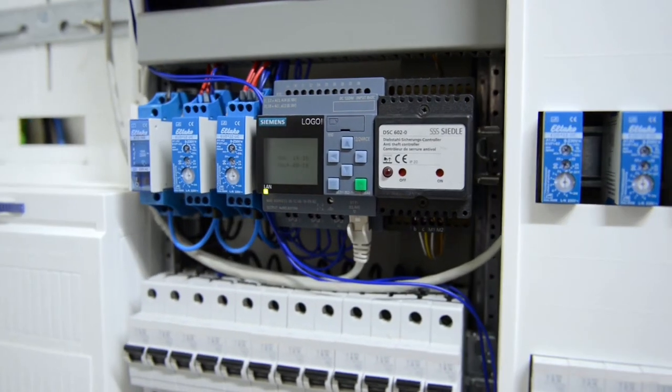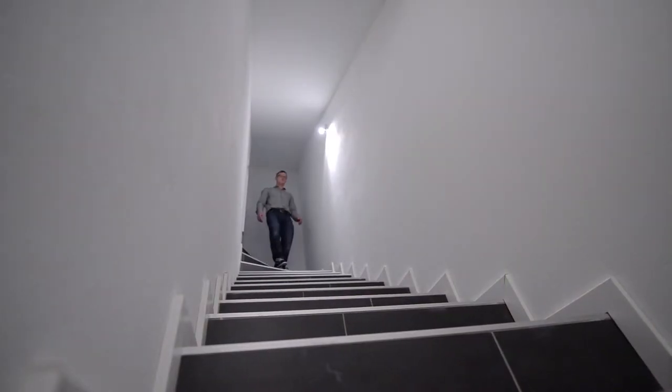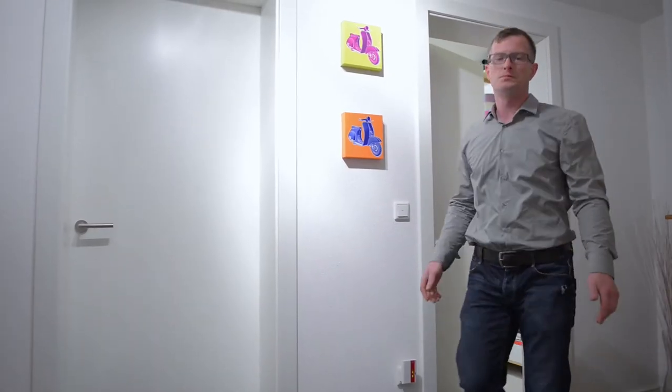In our single-family house, we have a number of different applications running. One of the most important is for basic lighting to come on when it's getting dark or at night, when you arrive home so you don't trip over your own feet. In addition, we've installed motion sensors in many of the rooms in our house, and they automatically switch on the light when they sense movement.